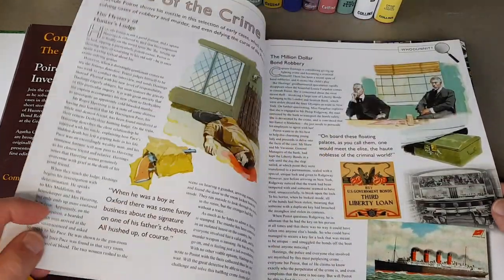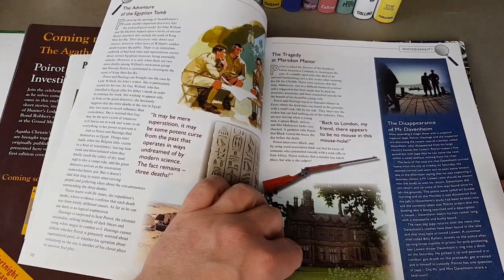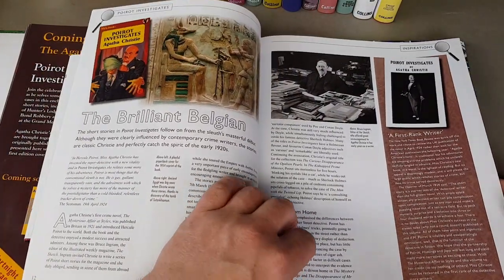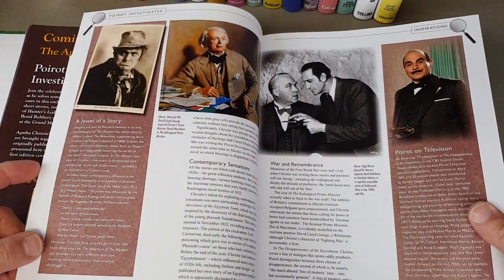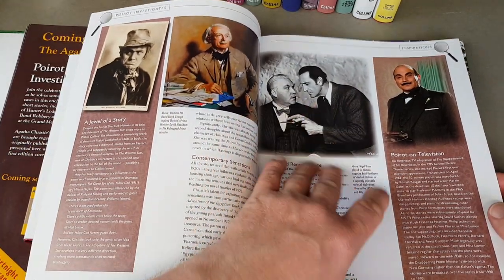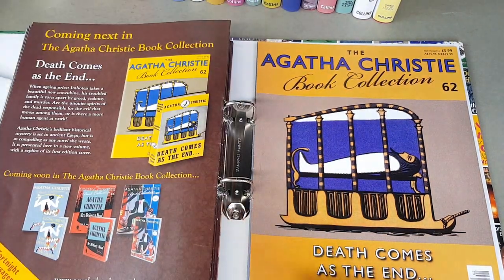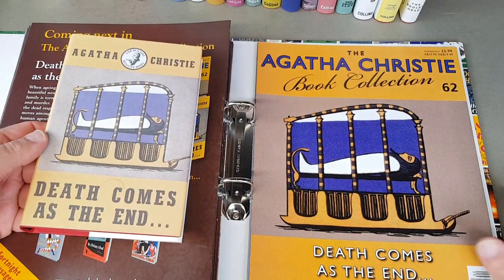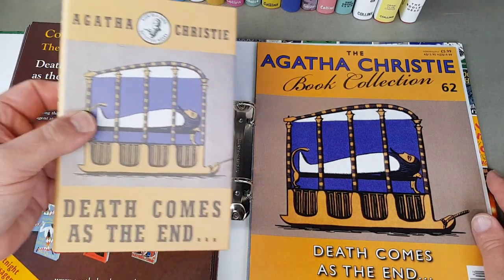We're into decimal now — so that's '69, '70. Coming in on to the end of Agatha's life, but she still had a few years left in her yet. There's Nigel Bruce and Basil Rathbone — one of my favourite teams for Sherlock Holmes. I'm a big fan of those, particularly the radio episodes from the 1930s and '40s.